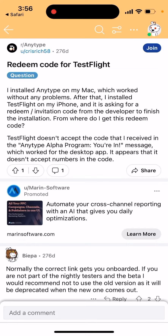How to use a redeem code for TestFlight. A lot of users are complaining about this issue: you install some app on Mac which works, and then after you install TestFlight on iPhone, it starts asking for a redeem invitation code from the developer to finish the installation. So where do you get this?